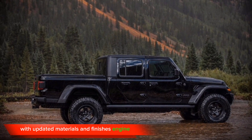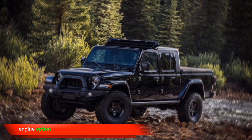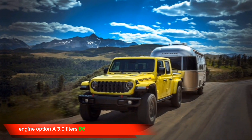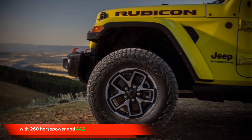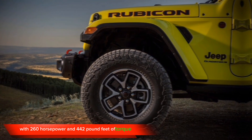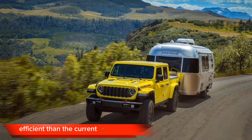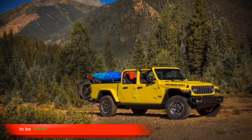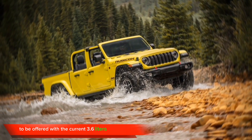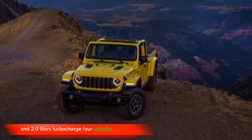Engine. The 2024 Jeep Gladiator is expected to receive a new engine option: a 3.0-litre V6 turbodiesel engine with 260 horsepower and 442 pound-feet of torque. This engine is expected to be more fuel-efficient than the current V6 engine. The Gladiator is also expected to continue to be offered with the current 3.6-litre V6 engine and 2.0-litre turbocharged four-cylinder engine.